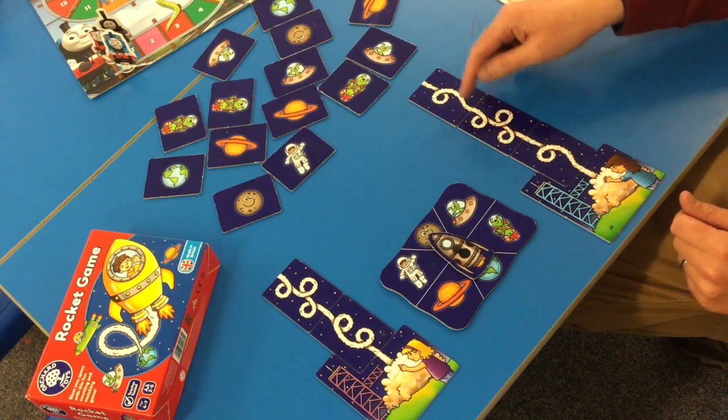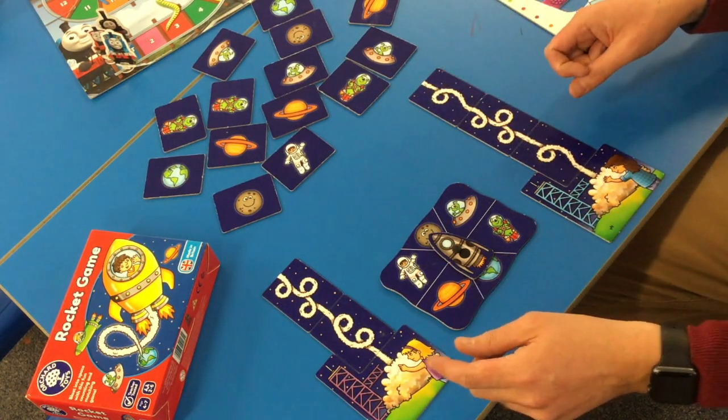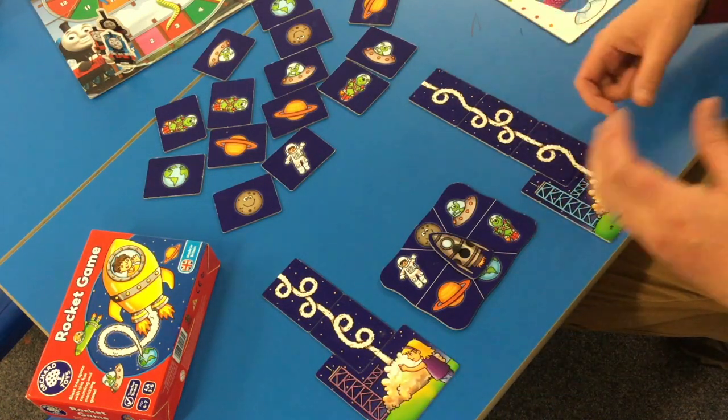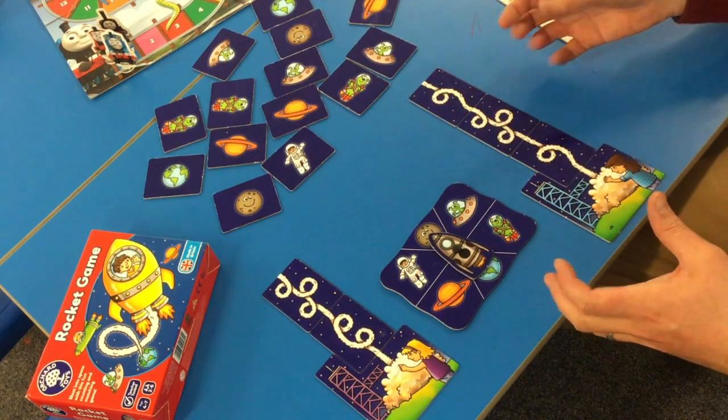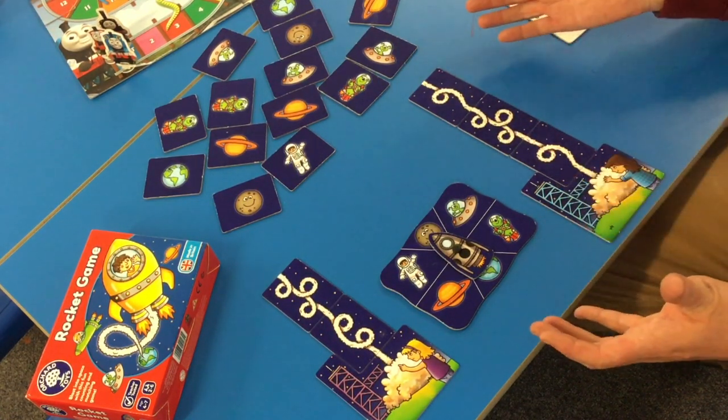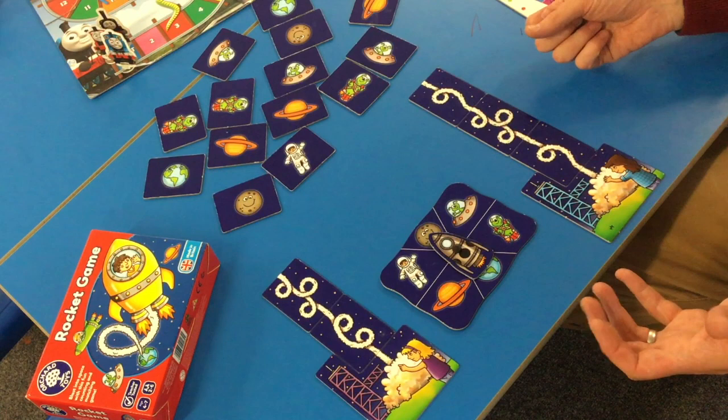One, two, three, four, five. They might want to count yours to see who's got more. You can use that language — who's got the most and who's in the lead as well. All of this is great numeracy going on just as part of the game, and it's really motivating for your child too.